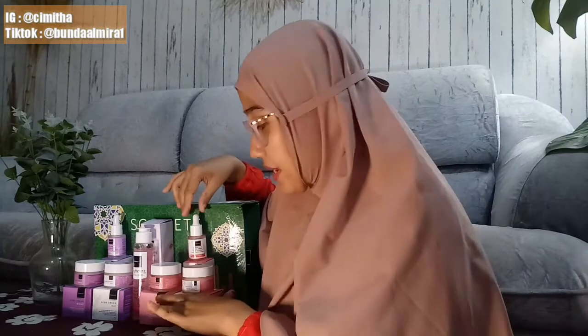Hello, assalamualaikum, welcome back to my YouTube channel. Di video kali ini aku mau review complete package mengenai produk face care-nya Scarlet Whitening. Sebelumnya kan aku udah review serumnya. Kali ini aku mau review paket complete-nya, semua perlengkapan face care-nya. Produknya ada: yang pink itu varian brightening, sabun juga yang brightening, kalau yang ungu itu yang acne.